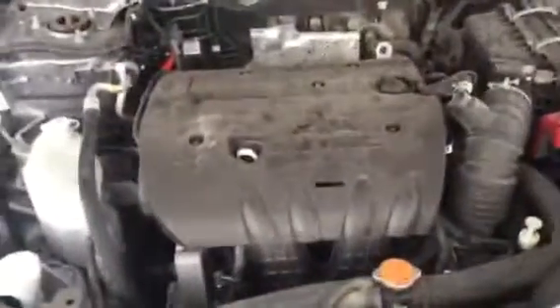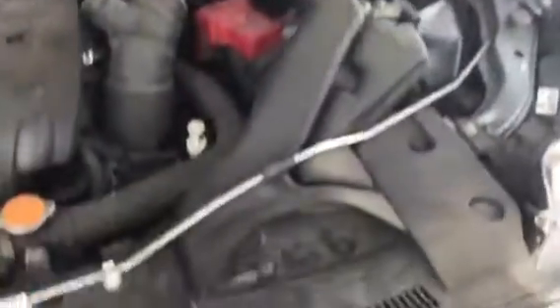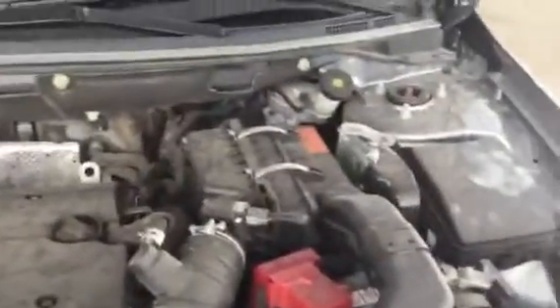I'm just going to quickly pop open the hood here and show off the engine. Now it is the 2.5 liter four-cylinder. As you can see, no obvious aftermarket additions or parts on there. You've got your simple factory cold air intake over the air filter. Pretty straightforward here underneath the hood.